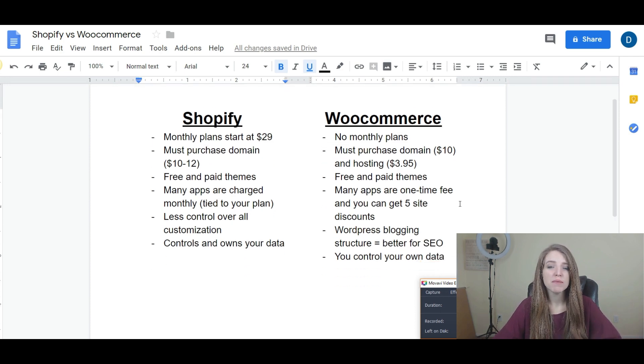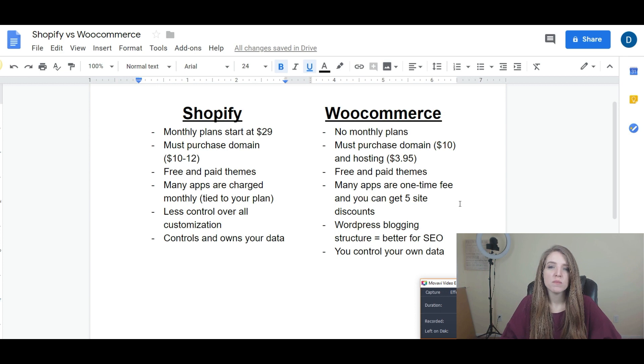This next thing is probably one of the biggest differences between the two platforms: the apps you can install. With Shopify they're called apps, and with WooCommerce they're called plugins, but essentially they both do similar things — they allow you to add new features to make your store different. There are literally hundreds of apps for both services. The big difference is that Shopify, in most cases, requires a monthly plan on a lot of their paid apps, meaning you're committed to paying that every month if you want to continue using those features.